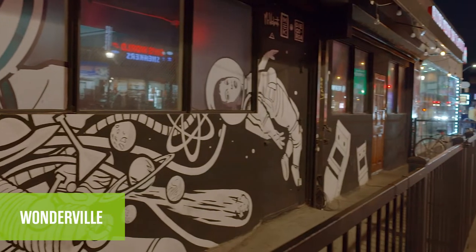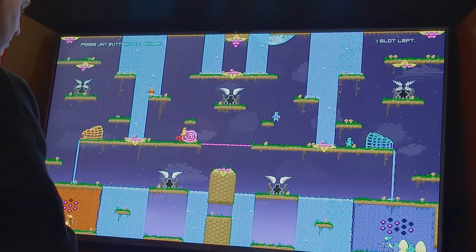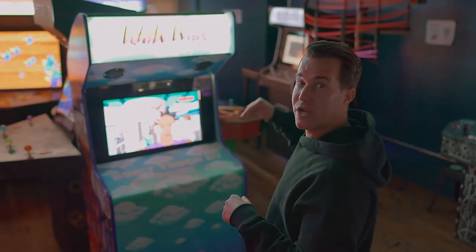We're here at Wonderville, an independent arcade bar right on the border of Bushwick and Bed-Stuy. It's created by a husband-wife duo who worked in the live entertainment space for more than 10 years. The games are also created by local New Yorkers — you can't find them anywhere else in the world. I love this game here — it's created by a woman right here in Brooklyn.